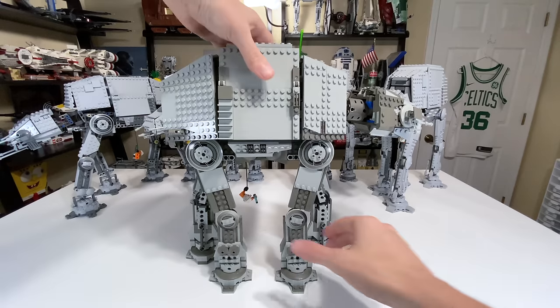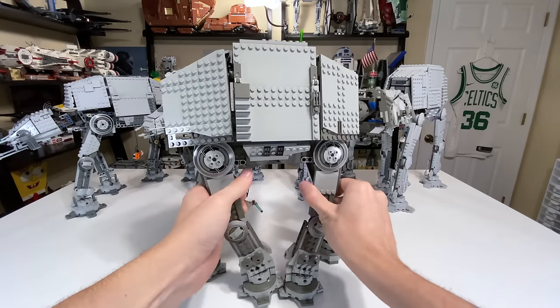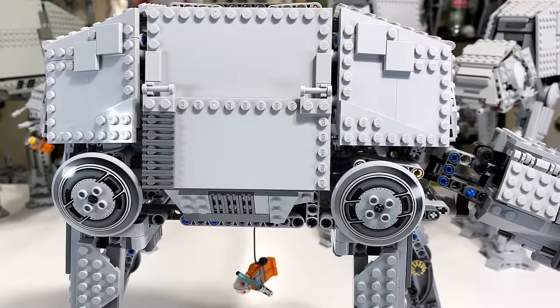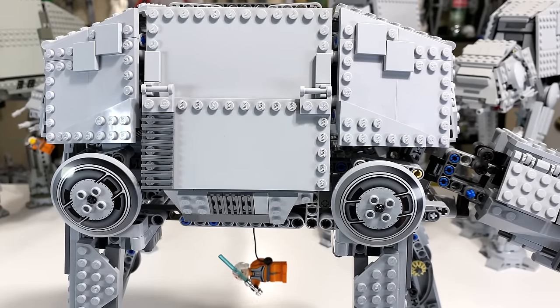This AT-AT, like all the other AT-ATs, has poseable legs so you can change the posing around as you please. As far as built-in play features for characters, I find 2007 to be a little bit more limited. You do have Luke Skywalker hanging by a thread again down underneath. There's nothing built in underneath for him to swipe at, but he's down there.